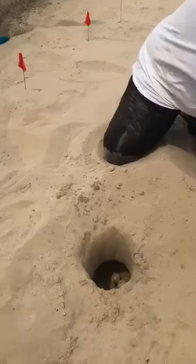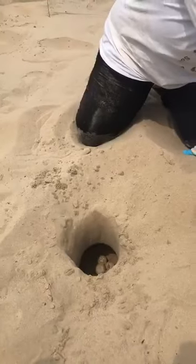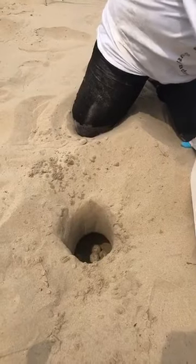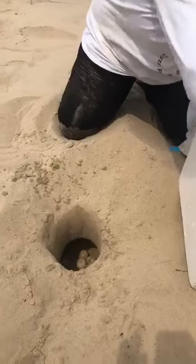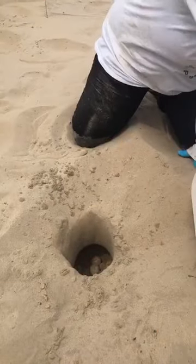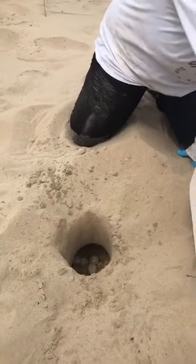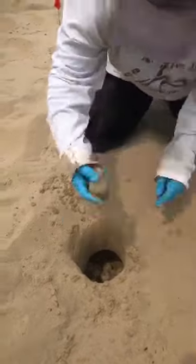A couple questions coming in: how many nests have been found this year? We are actually going to be doing an entire nesting season update at the end of the week, but we are over six nests right now. How long is the incubation time? It really depends, but it's going to be roughly between 45 to 60 days.